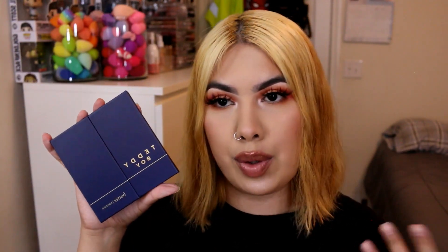This is another BoxyCharm item — the Butter London Teddy Boy palette. It's just cool tones. I know a lot of influencers have to promote BoxyCharm items under contract, but I don't, so I'd rather just get rid of it. It's brand new, never touched, and still has the box.